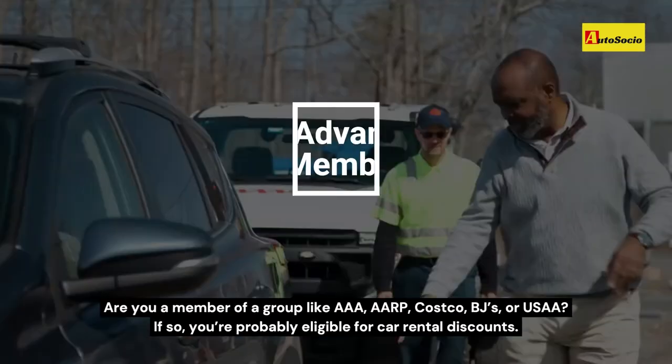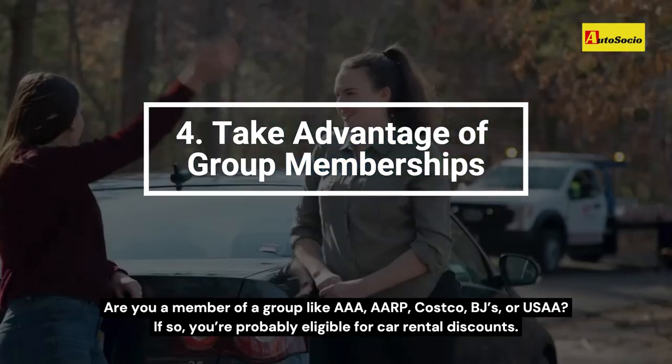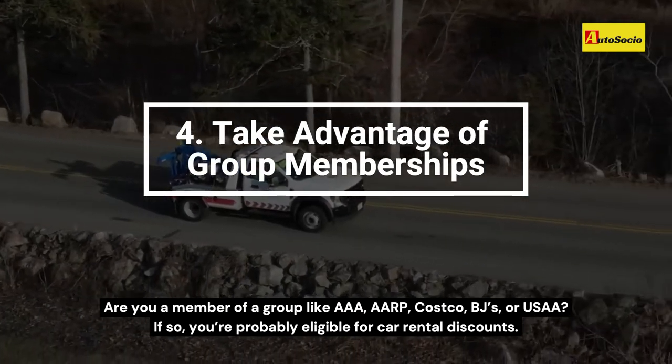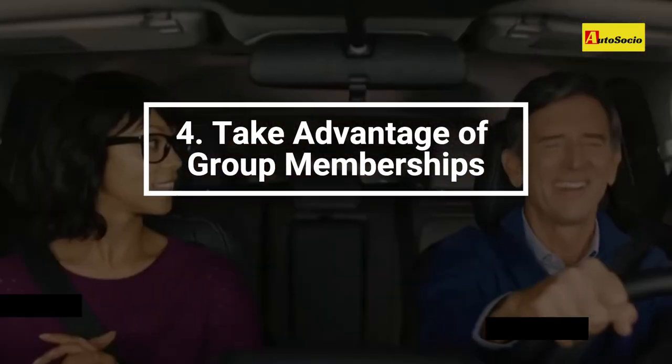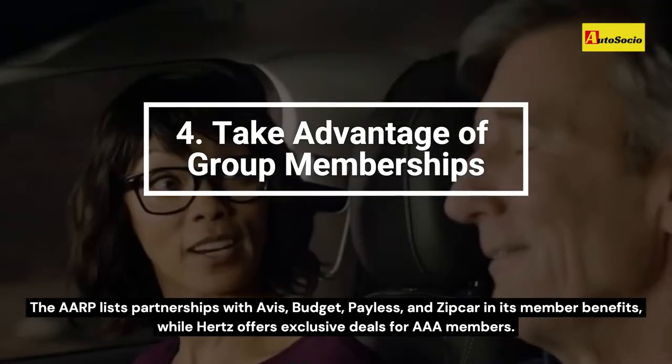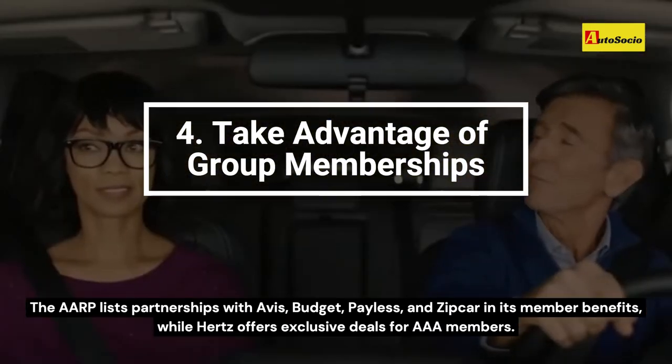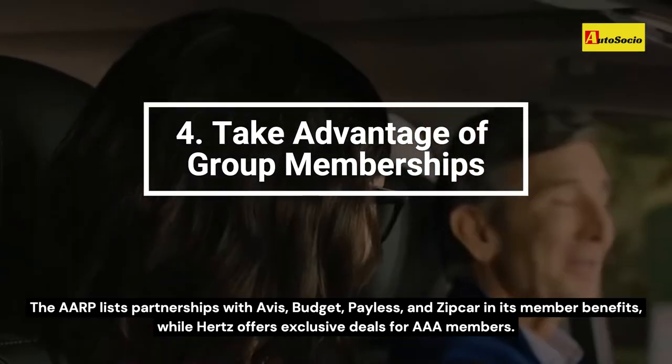Are you a member of a group like AAA, AARP, Costco, BJ's, or USAA? If so, you're probably eligible for car rental discounts. The AARP lists partnerships with Avis, Budget, Payless, and Zipcar in its member benefits, while Hertz offers exclusive deals for AAA members.